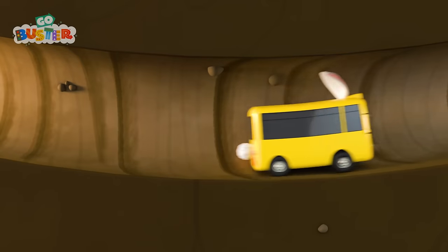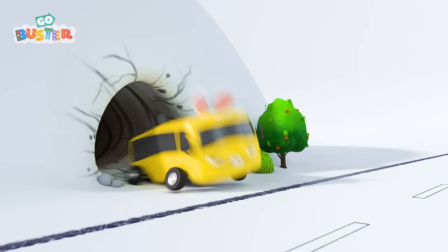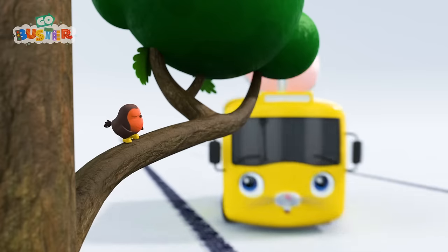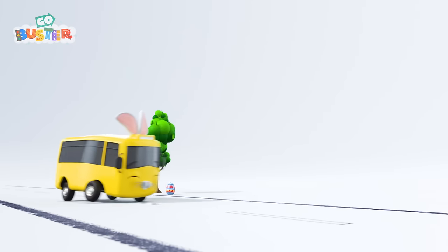I wonder where this burrow leads. Over here, Bunny Buster. Robin is fast asleep. Time to leave another surprise Easter egg for when Robin wakes up.